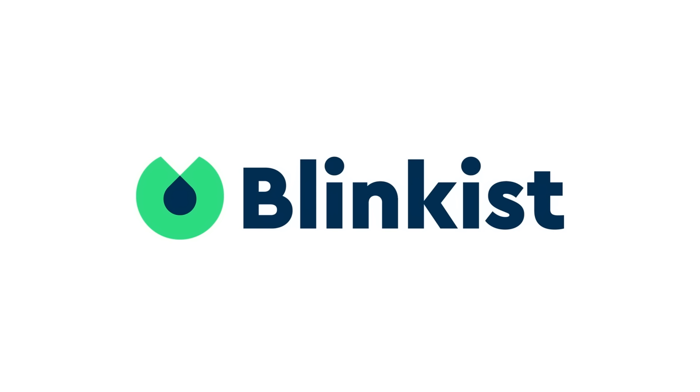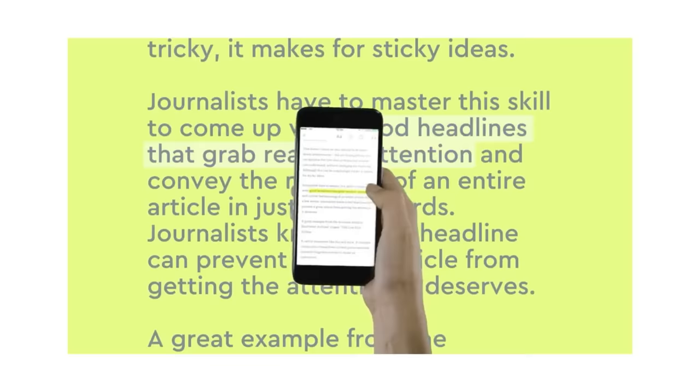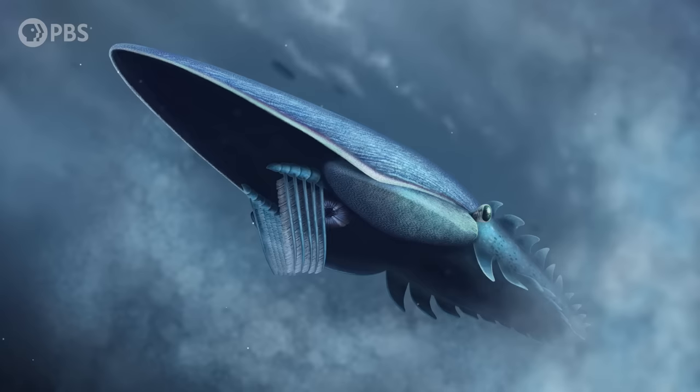We'd like to thank Blinkist for supporting PBS. It can be hard to find the time to sit down and read a whole book, but now you can in the blink of an eye. Blinkist is an app that produces key takeaways from thousands of nonfiction books and condenses them into 15 minutes that you can either read or listen to. Blinkist has an array of categories from nature and the environment to technology and the future. For more information and a Blinkist limited trial, please go to the link in the description.